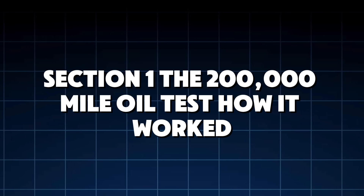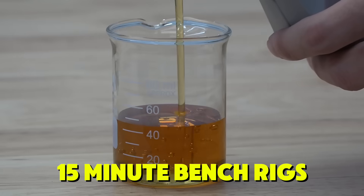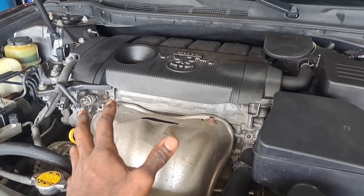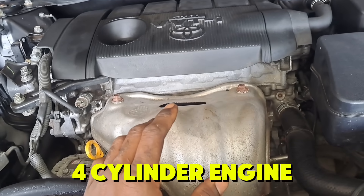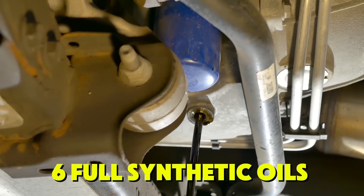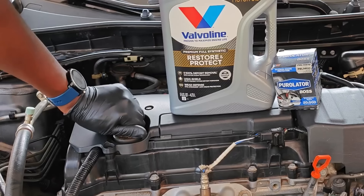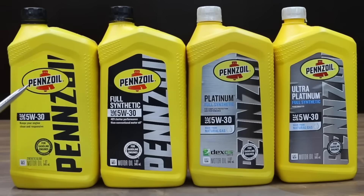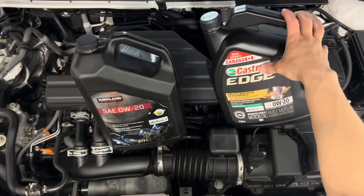Section 1: The 200,000-mile oil test — how it worked. Most YouTube tests rely on 15-minute bench rigs or small sample comparisons. Not this one. We used the same 2.5-liter four-cylinder engine, six brand-new oil filters for each cycle, and six full synthetic oils: Mobil 1 Extended Performance, Valvoline Advanced Full Synthetic, Pennzoil Ultra Platinum, GTL Synthetic, and Castrol Edge.